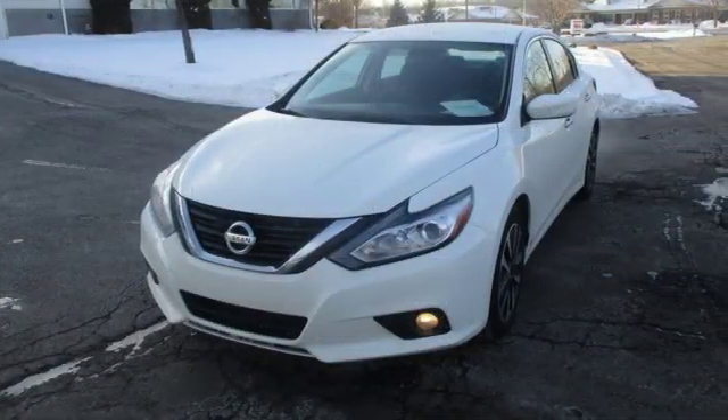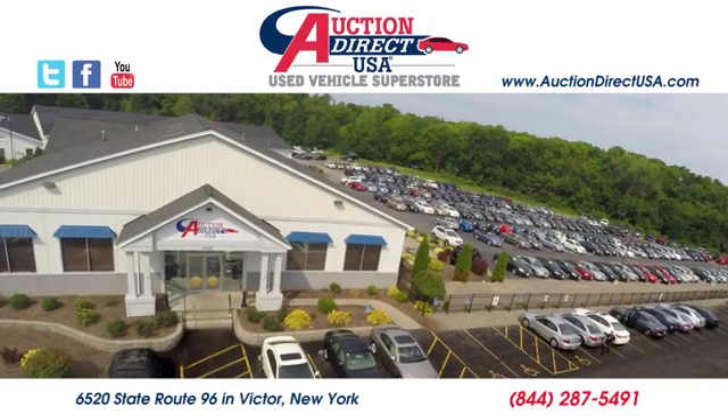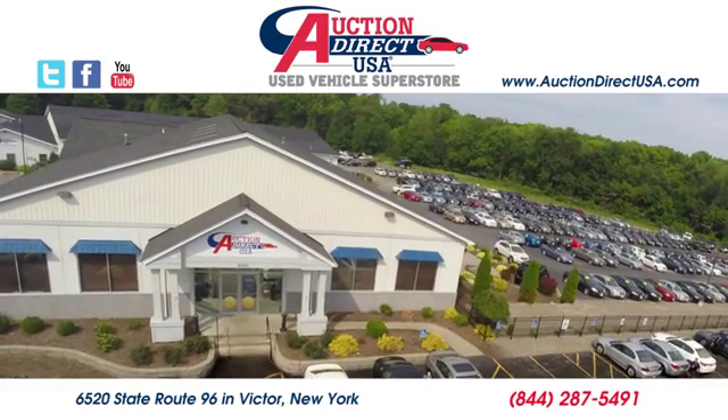Nissan — built for the human race. See it for yourself when you take it for a test drive. Visit today. We are conveniently located at 6520 State Route 96 in Victor, New York.